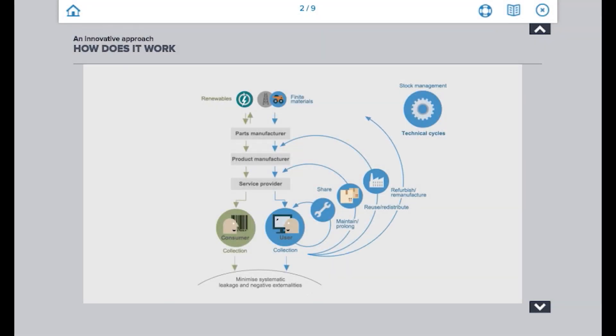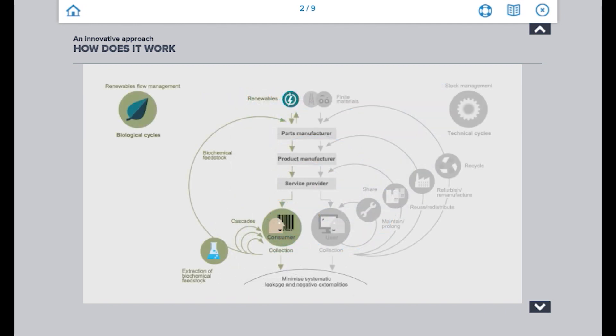The programme has been created using an award-winning authoring tool and describes concepts using beautiful imagery, rich animations and audio narration.